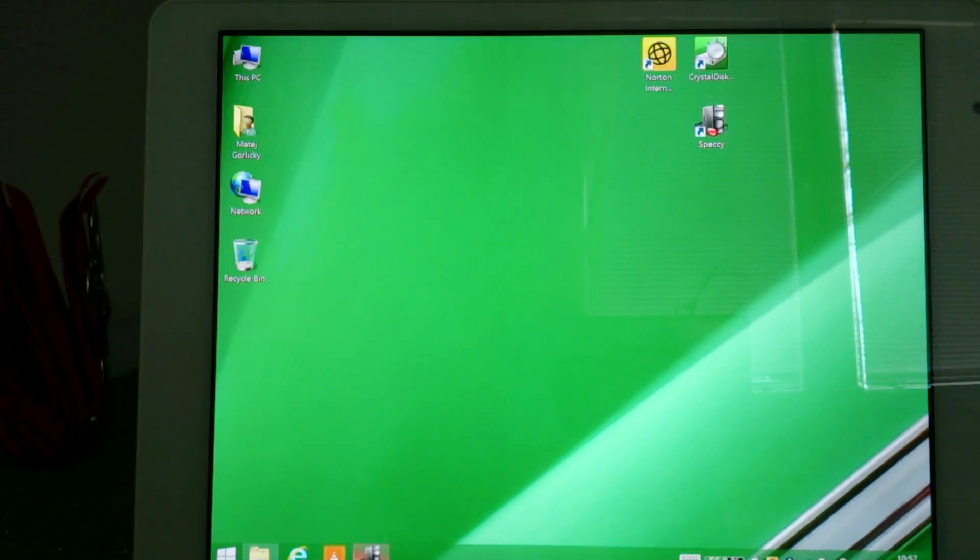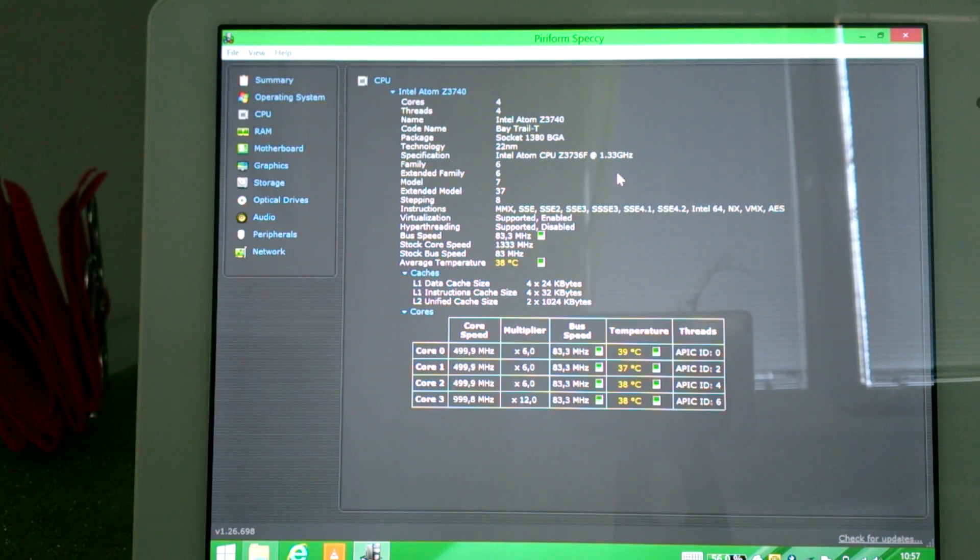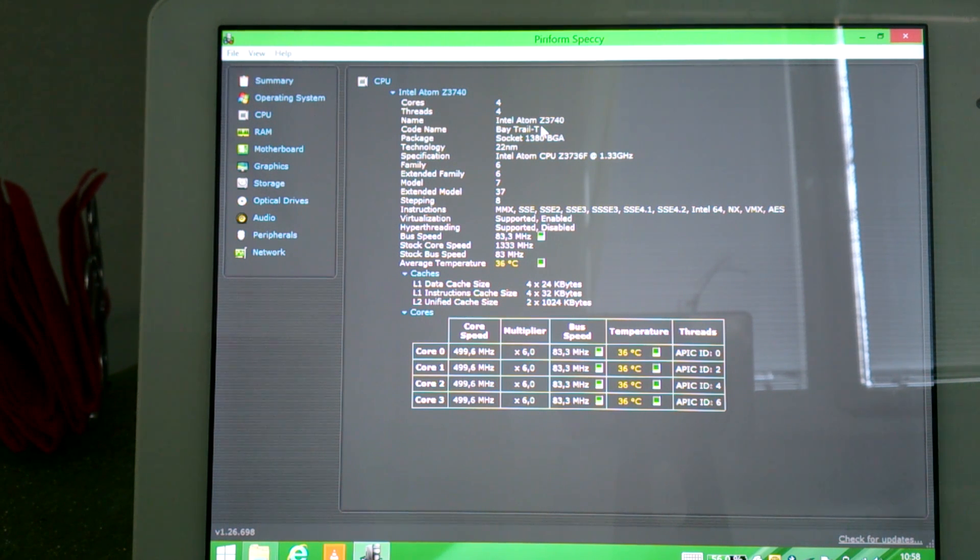Now I want to show you the Speccy program. Here you can see the device and the CPU. This is the family core version of Z37XX — actually the Z3736F version that has a turbo boost frequency of 2.1 GHz, but the basic clock is around the same across the whole family. You can see the instruction set, also the temperature. Interestingly, the motherboard also has its own temperature signal.